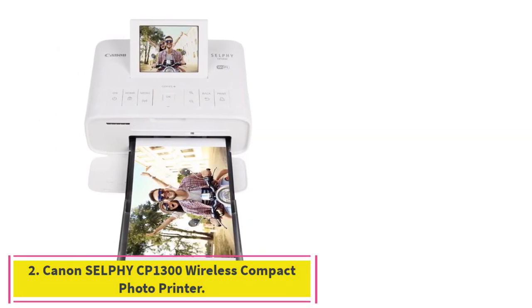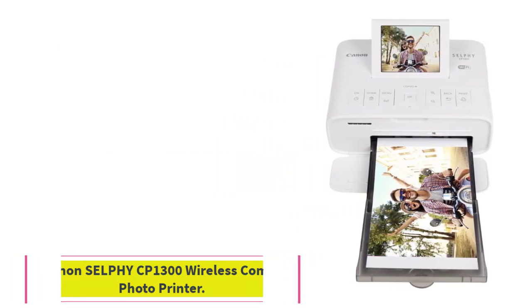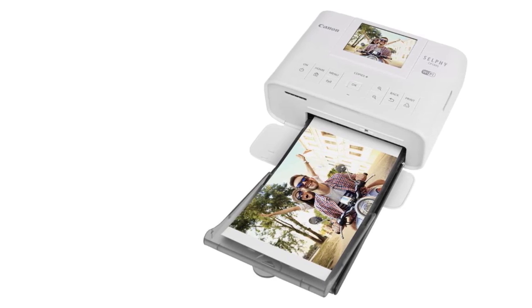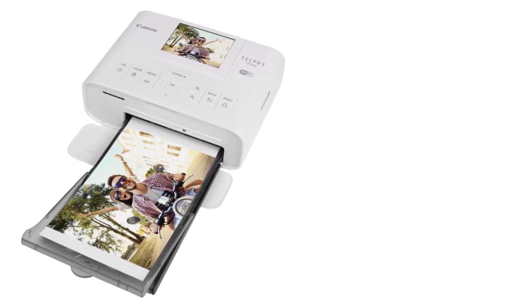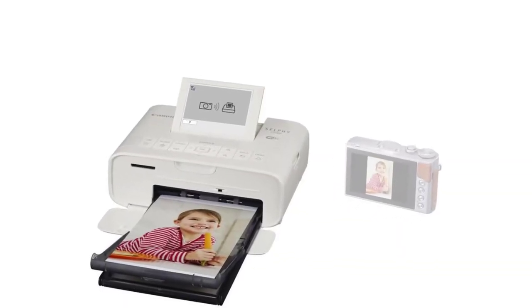Number two: the Canon Selphy CP-1300 Wireless Compact Photo Printer. Weighing less than two pounds and small enough to easily pack into a bag or luggage, the portable wireless Selphy CP-1300 can print high-quality photos up to four by six inches in size on the go, at a competitive per-print cost.